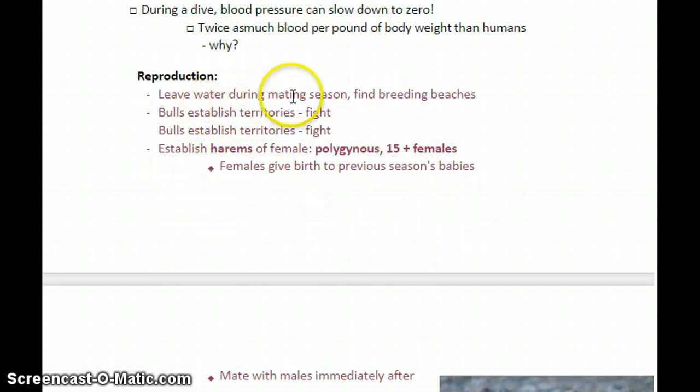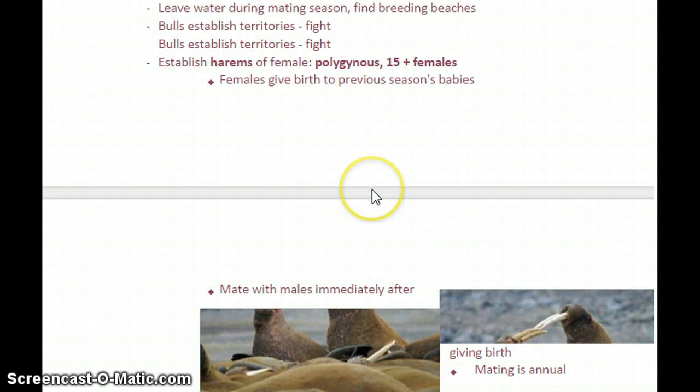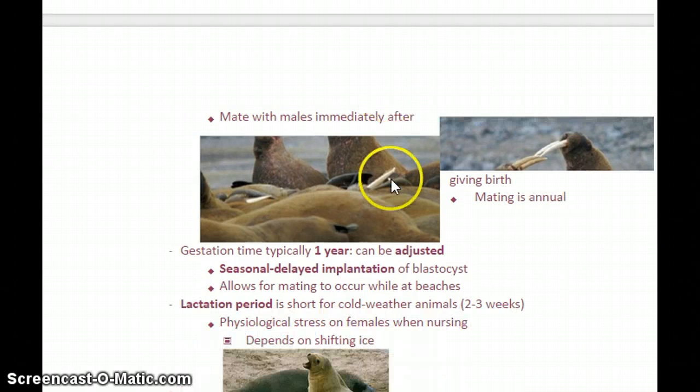In terms of reproduction, they tend to leave the water during mating season — mating occurs on the beaches, and that's where babies are born. In a lot of cases, the bulls will fight each other for territories. In the case of sea lions and walruses, they can establish harems, where there's one male with a bunch of females — a polygamous dynamic. The females will give birth to the previous mating season's babies before they mate with new males for the upcoming season.